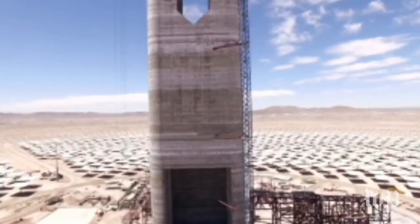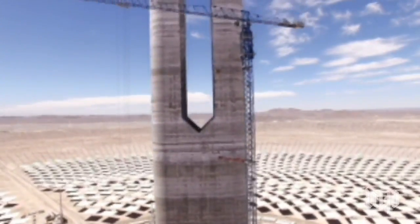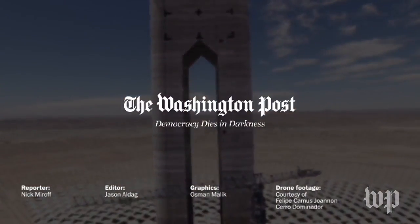By 2035, Chile hopes that 60% of its energy will be generated by renewable power. Investors say that solar thermal facilities like this one can compete with any other type of power plant on Earth.